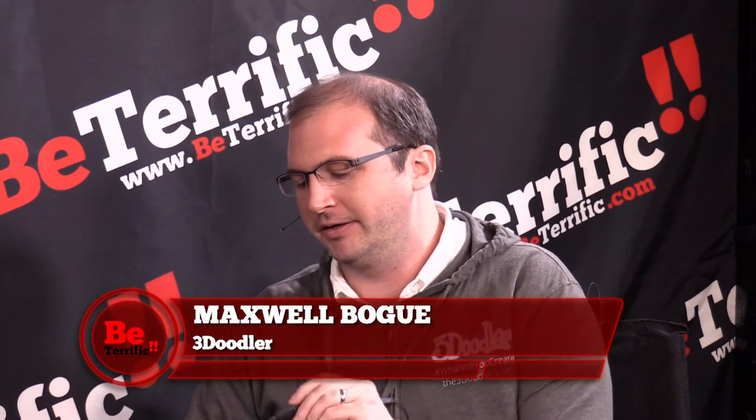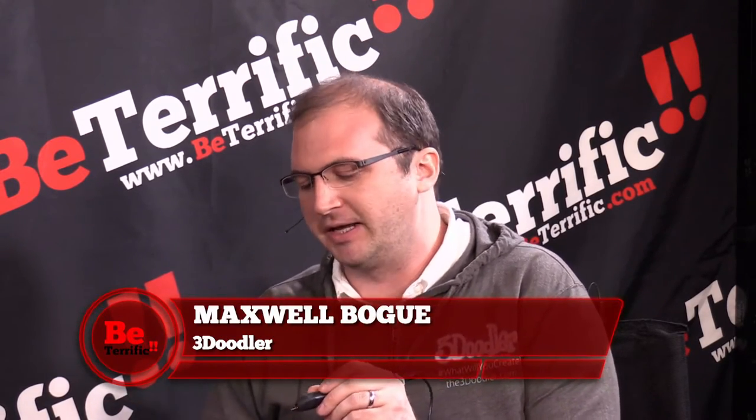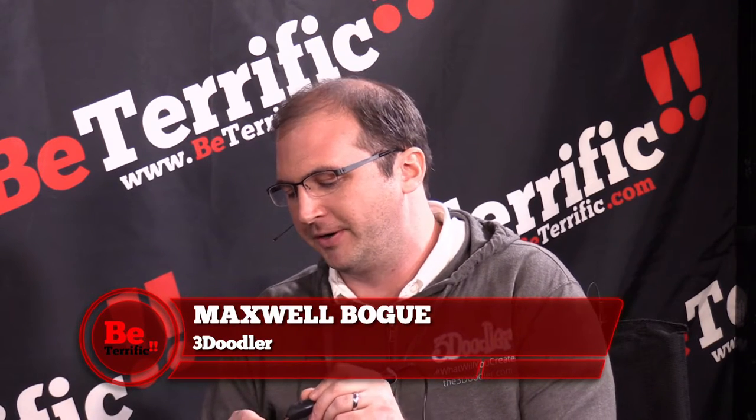So the Kickstarter was in 2013 and we've come quite far from that. This is now our third generation 3Doodler. It's called the 3Doodler Create. And unlike a traditional 3D printer, this is just a pen. So you can physically draw objects in the air, count to three, the plastic will harden, and then go off like that.